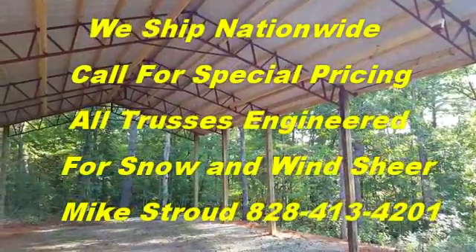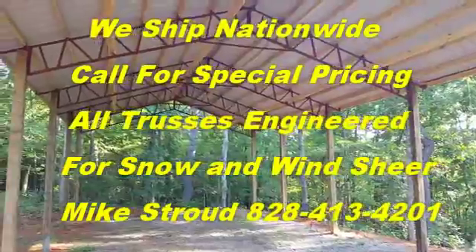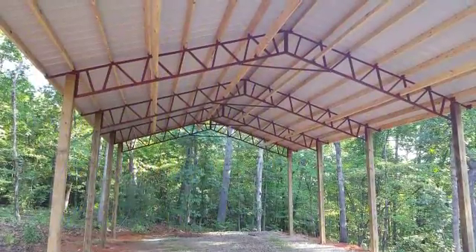We ship nationwide. Man, if you want something really nice that goes with your house, this is the way to go. Give us a call at 828-413-4201. God bless you.